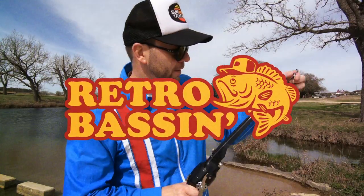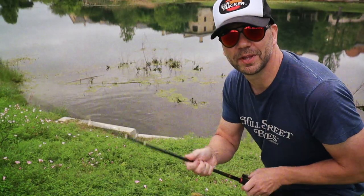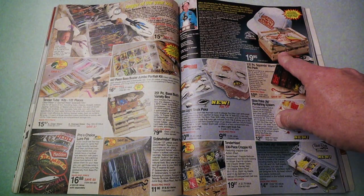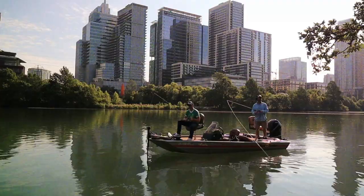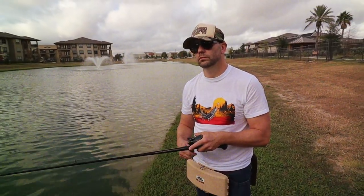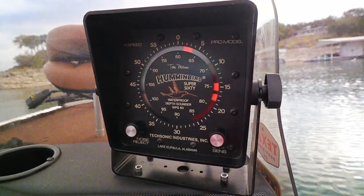Retro Bassin — kicking some ass and wearing rayon jackets. Thinking about Bill Dance, watching these fish prance through my Ray-Ban glasses. Ain't nothing better than 40-year-old lures coming off of Zebco 33. Out on the bass boat, making beer cans flow, doing some trespassin'. Fishing it old school, this old stuff rules. Welcome to Retro Bassin'.